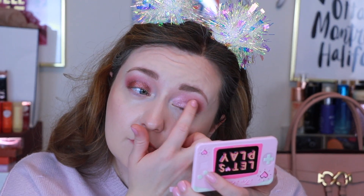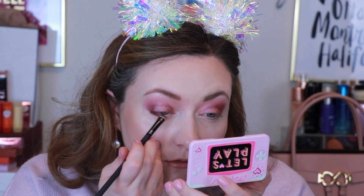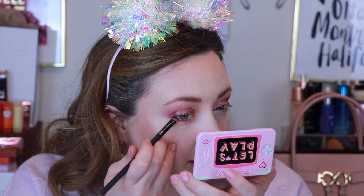I'm definitely getting some fallout from this one — not as creamy or as blendable as I'm used to for their shimmer formula. When I do a look this bold, I do like to bring a little bit under my eye, because I just feel like it helps everything look as bold as it should.